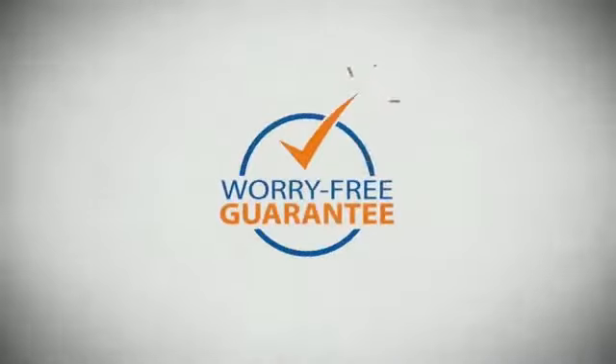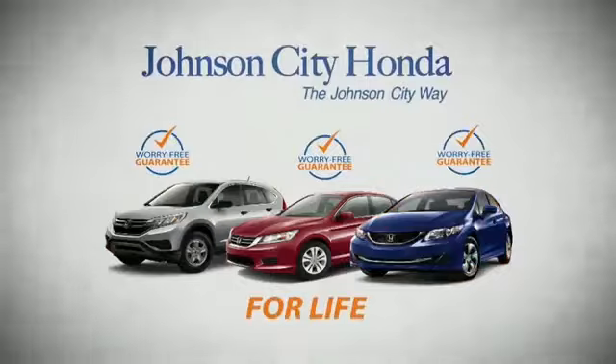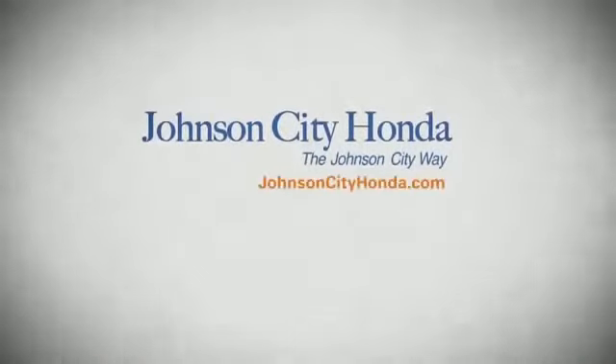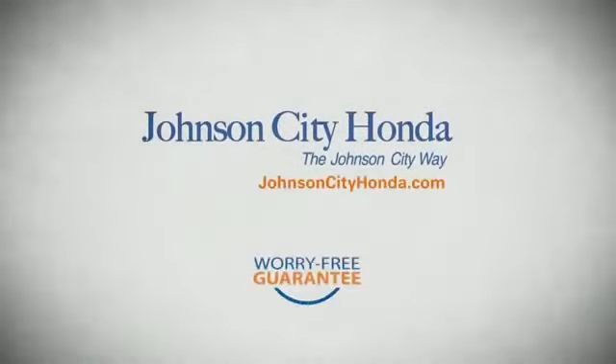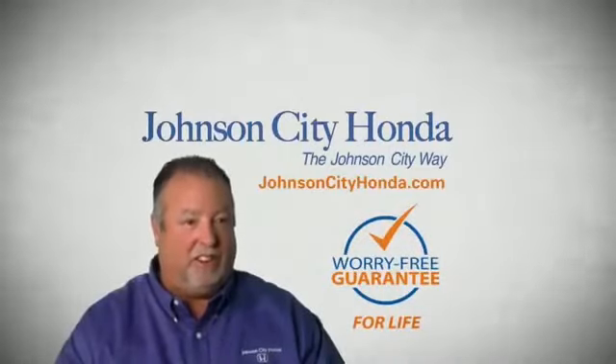And yet life is how long Johnson City Honda stands behind your new or quality pre-owned vehicle, because we want you to be our customer for life. A lifetime warranty at no extra cost — that's the Johnson City way. Johnson City Honda, Johnson City.